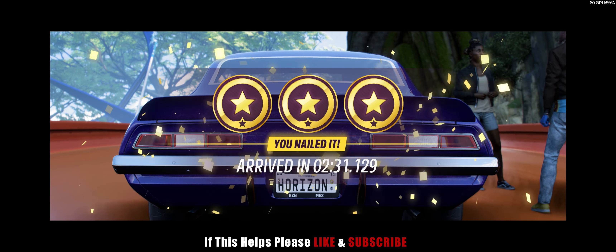Nice drive! Here, take the Nash Custom 1957, winner of the Legends Tour 2019. Thanks, Hailey. Let's do this again soon.